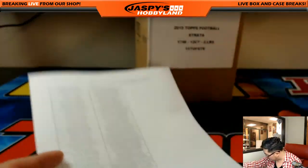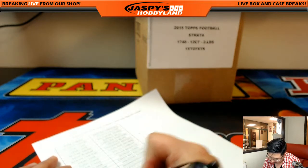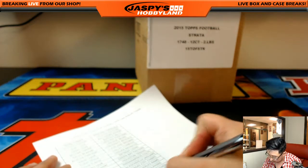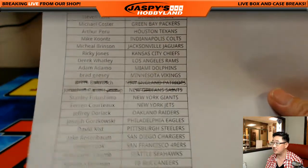I do have to make an edit right here. We refunded these folks already. There are actually no Patriots or Saints hits in this. We forgot about that — we accidentally sold those spots, but we took care of it, so those spots are actually not in.